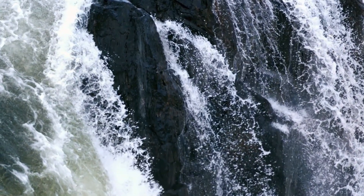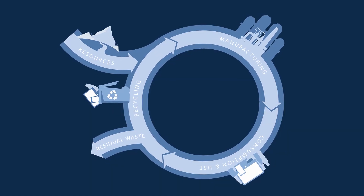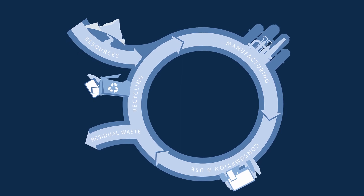We always tried and try to keep all processes as resource efficient and environmentally friendly as possible. Our aim: leaving the linear model behind us and following a circular value creation.